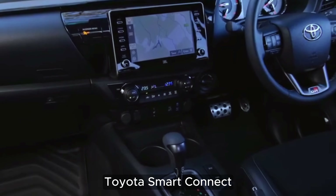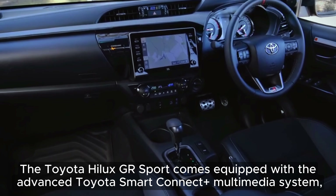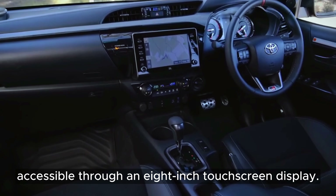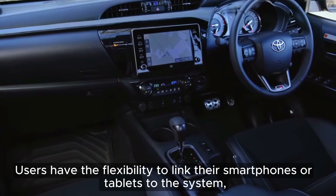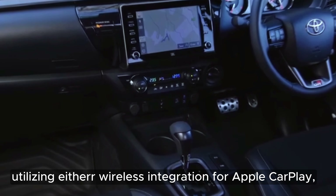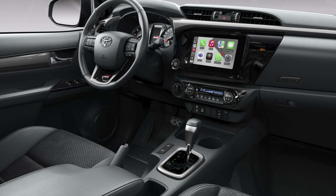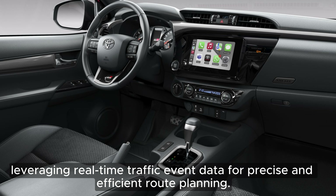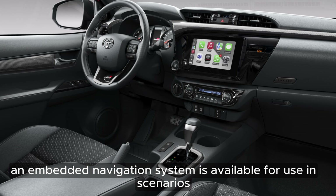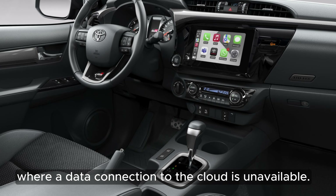Toyota Smart Connect: The Toyota Hilux GR Sport comes equipped with the advanced Toyota Smart Connect plus multimedia system, accessible through an 8-inch touchscreen display. Users have the flexibility to link their smartphones or tablets to the system, utilizing either wireless integration for Apple CarPlay and a wired link for Android Auto. This multimedia package boasts cloud-based journey navigation, leveraging real-time traffic event data for precise and efficient route planning. An embedded navigation system is also available for use where a data connection to the cloud is unavailable.